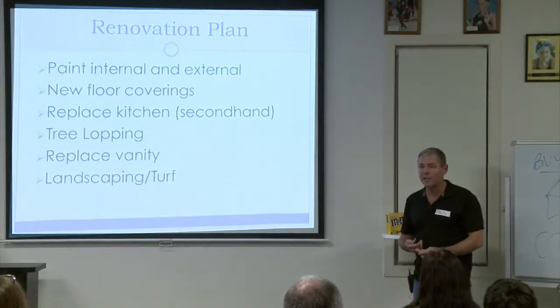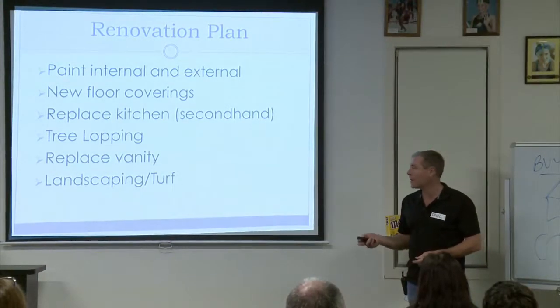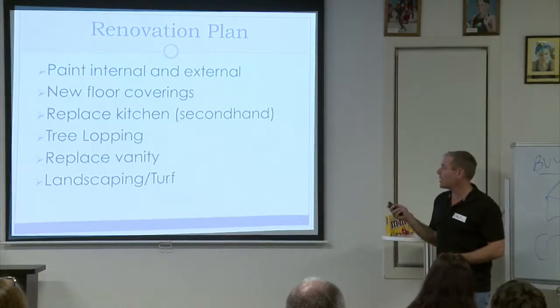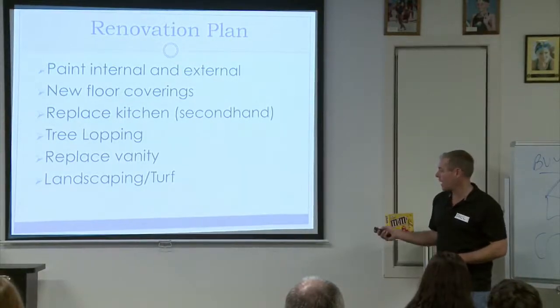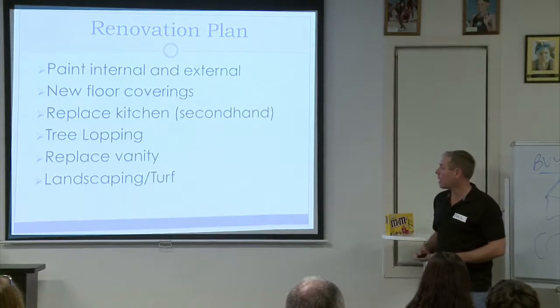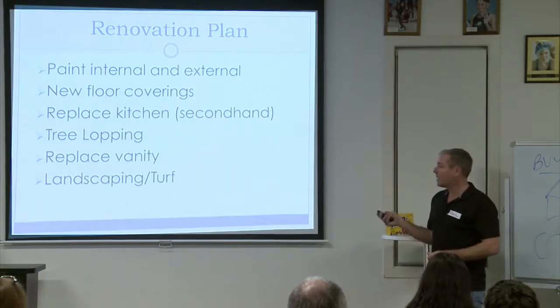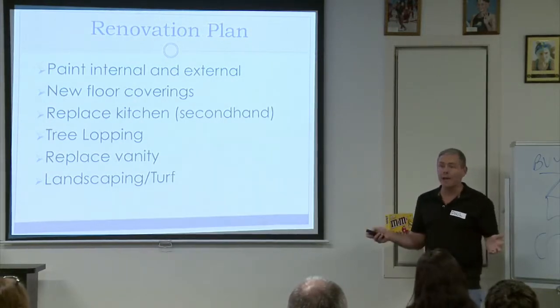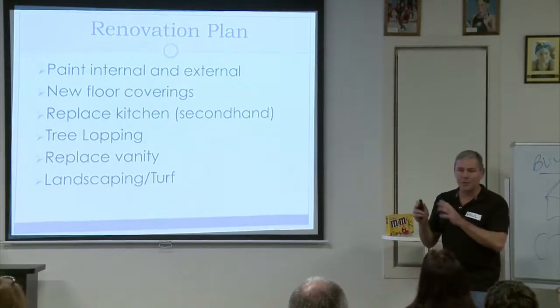With all our renovations we set a time frame and a basic plan. For this one: paint internal and external, new light floor coverings to open it up and make it look larger, replace the kitchen. We found a secondhand kitchen off Gumtree — less than five years old — for $1,500. Some tree lopping to show street appeal and open up the backyard. A new vanity. We don't usually do landscaping or turf in Townsville — it's been very brown for years, though it's green now.